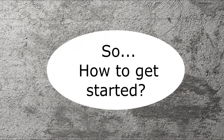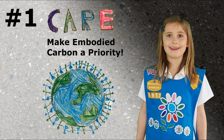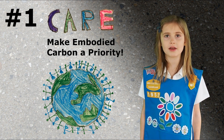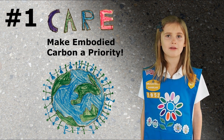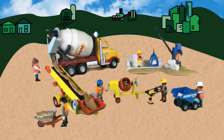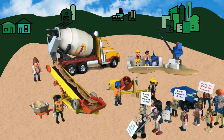We did research and talked to experts for their suggestions. First: Care. No really, start with caring. Make greener concrete a priority and make embodied carbon an issue. Talk about it over your coffee break and start out your meetings with it. Even if climate change isn't an issue for you or your clients, we guarantee it is already a big issue for the next generation.